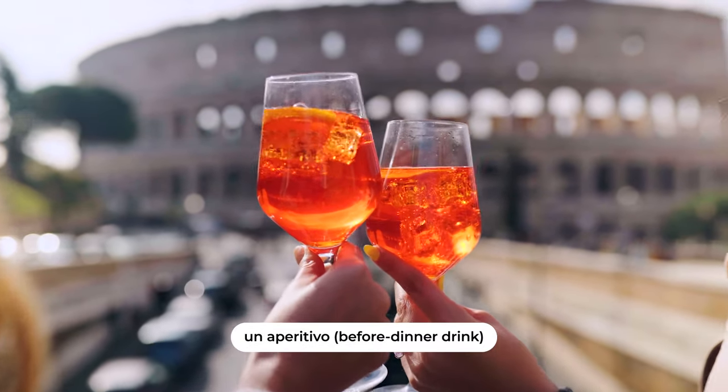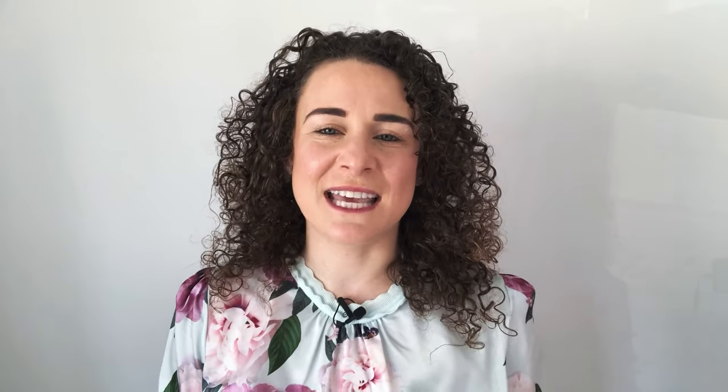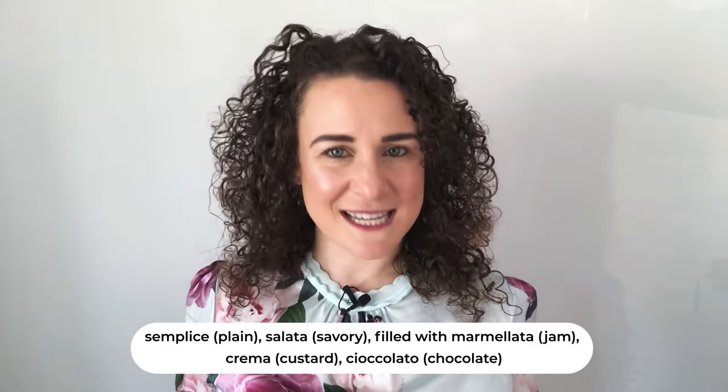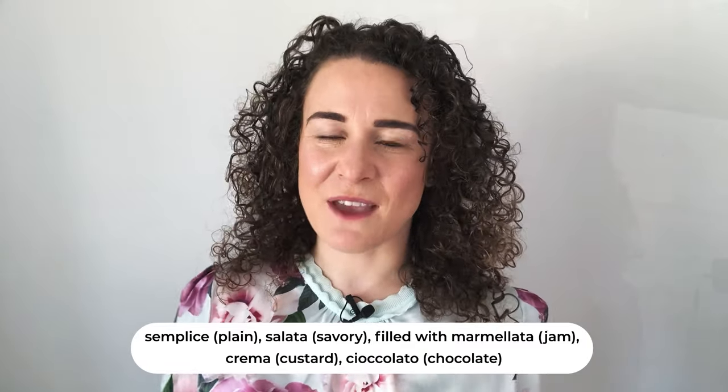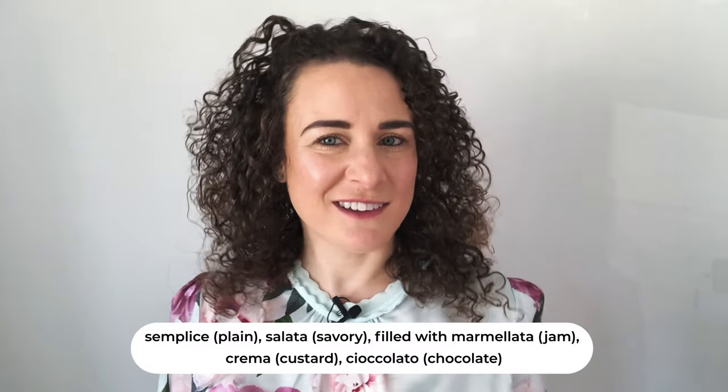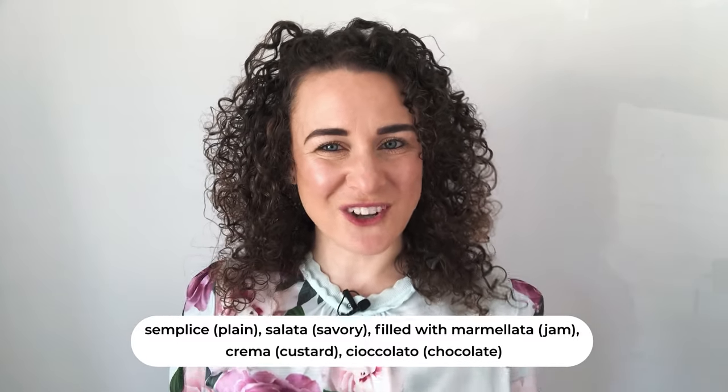Before enjoying a before-dinner drink with friends — this is called an aperitivo. Italian croissants come in five variations: semplice (plain), salata (savoury), or filled with marmellata (jam), crema (custard), or chocolate.